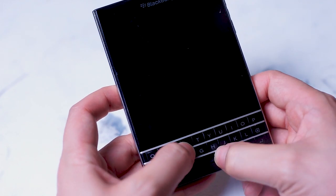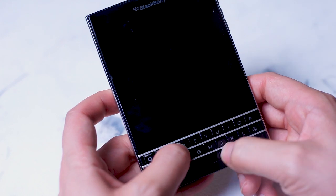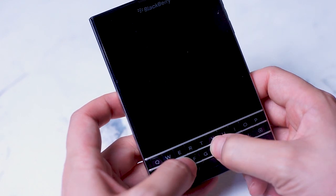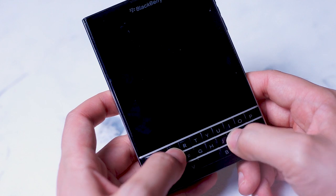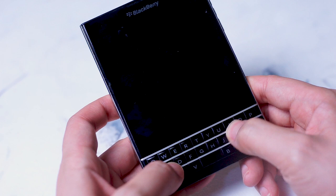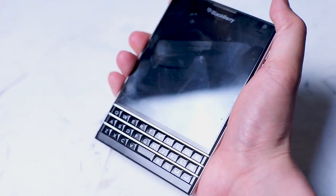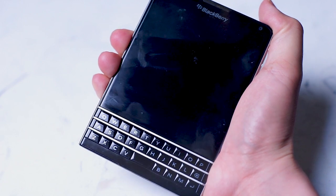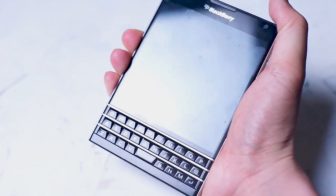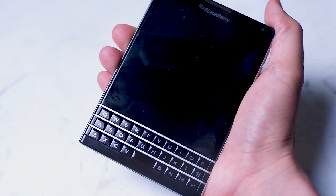Even with the clone of the BlackBerry Passport, the Unihertz Titan — which is a valiant effort at replicating the BlackBerry Passport's form factor — it doesn't quite do the trick in terms of the comfort and ease of use of typing that the BlackBerry offers. So what do you think? Do you have your own experiences with the BlackBerry Passport? How usable has it been for you in today's cell phone market? Leave a message down below, don't forget to subscribe, and thanks for watching.